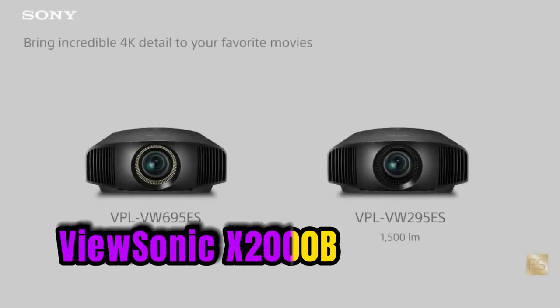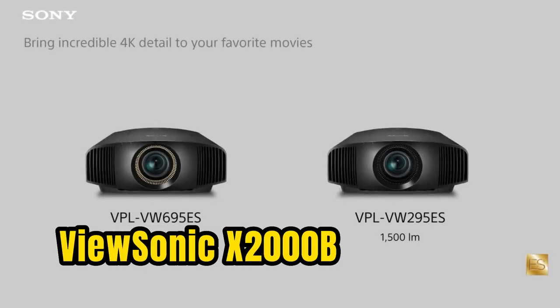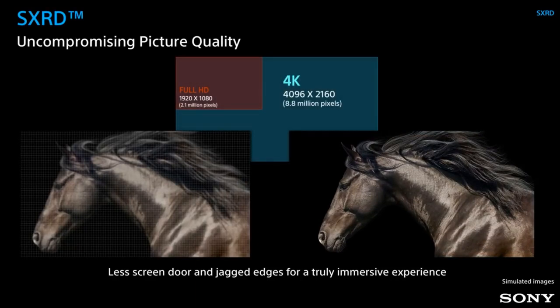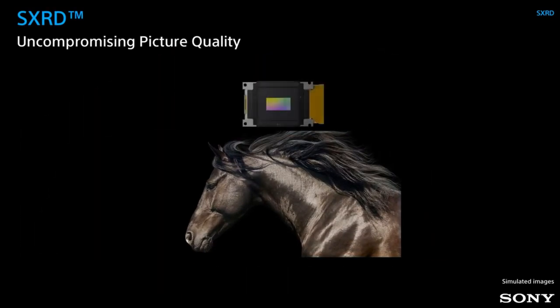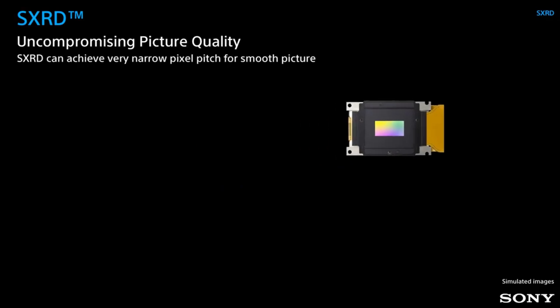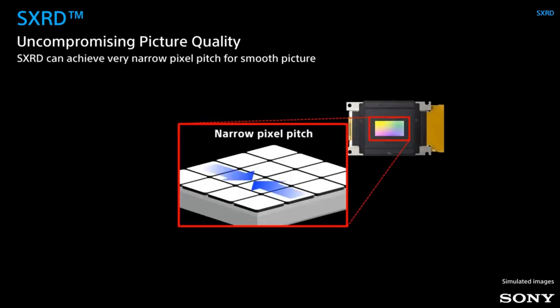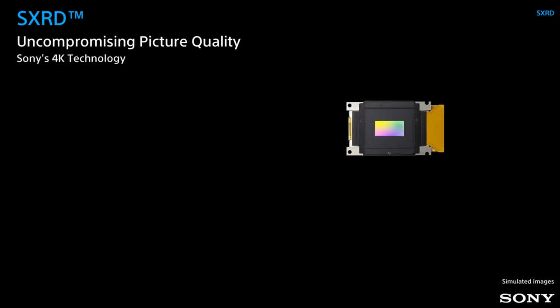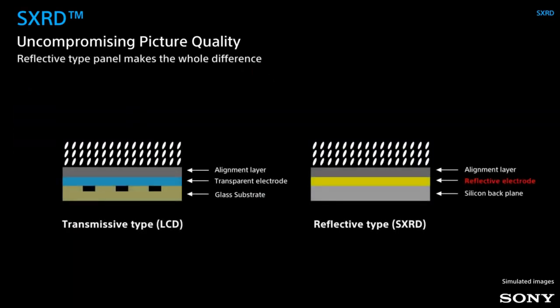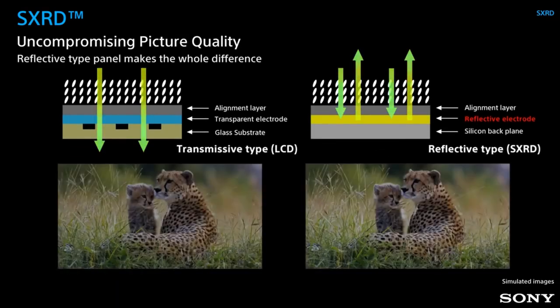Number 4: the ViewSonic X2-OOB is a portable projector designed for both home entertainment and business use. It features a full HD 1080p resolution, 2200 lumens of brightness, and a 1.2x optical zoom with a 0.3 ultra-short-throw lens. This projector can be placed just inches away from a wall or screen to give you a huge image. An advanced laser light source allows the projector to shine bright for up to 20,000 hours. One of the key features of the ViewSonic X2-OOB is its built-in Smart TV interface.